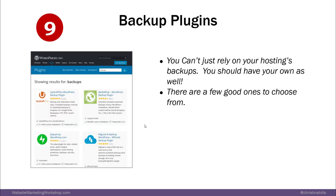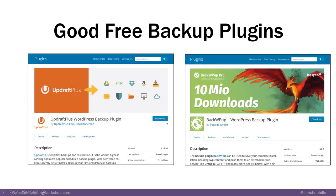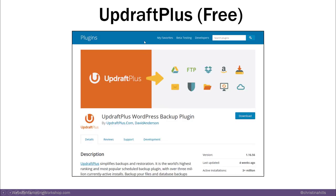I want to encourage you to get a backup plugin and not just rely on your hosting's backup — you should have your own as well. There are a few to choose from. You can go to wordpress.org and type in backups to get lots of different backup plugins. Two that I like for beginners are UpdraftPlus and BackWPUp — both are free. I like UpdraftPlus a little bit better: they have 3 million people using it, and it lets you do what's called an on-demand backup.